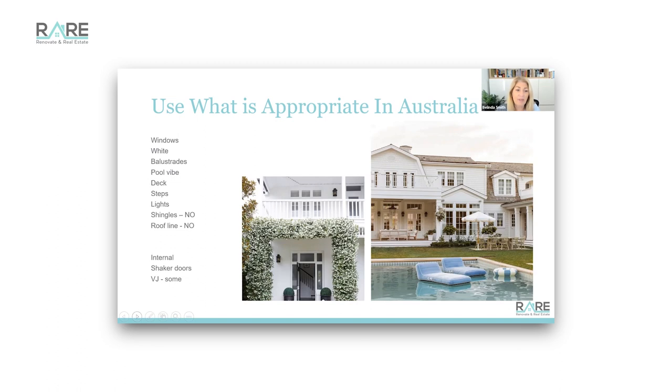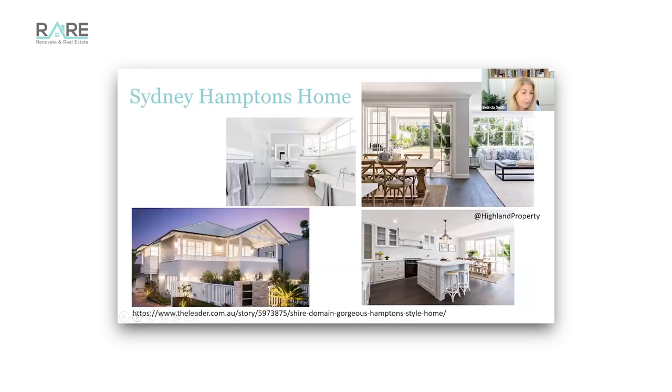Internally, lean on your shaker doors and some VJ - not everywhere, but some. Here's a house not far from me that captivated the whole Hampton's vibe but also beautifully translated into what we like here in Australia. This is in Sydney - you can see the pale greys, the whites, the wall mirrors, shaker doors on the cabinetry, and a touch of VJ. She's just done it so beautifully well. A beautiful Hampton's table says a whole lot.